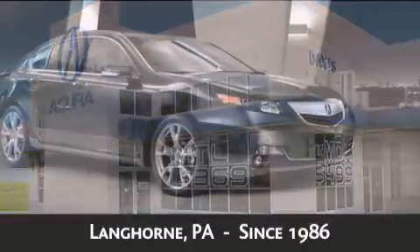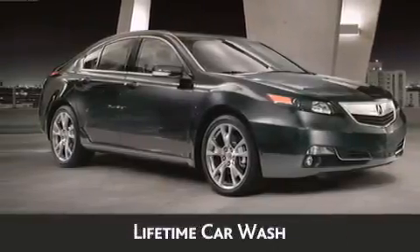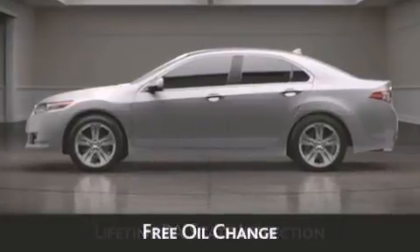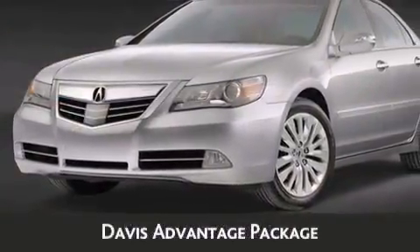As always, when you purchase a vehicle from Davis Acura you will receive lifetime car washes, lifetime Pennsylvania state inspection, free oil change, and free loaners for life. These are just a few of the added benefits of the Davis Advantage package.